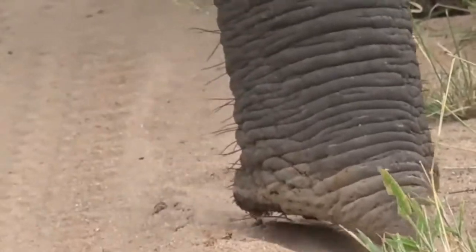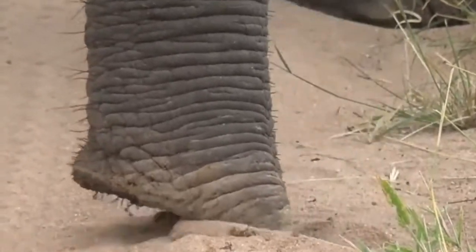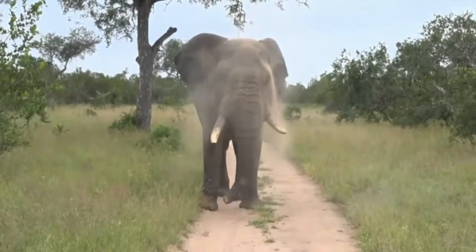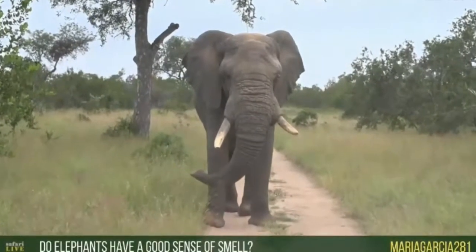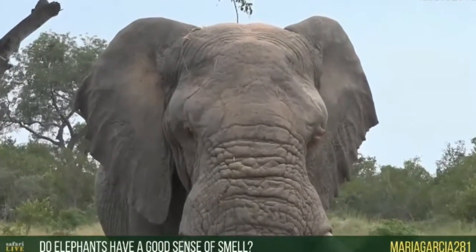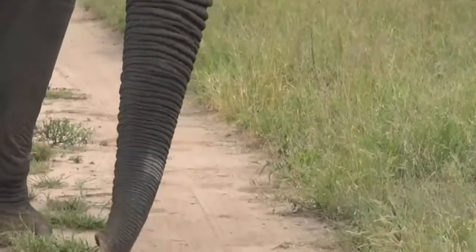Oh, this is really, really special. I think he's just smelling us at the moment. Let's see if he picks up more sand. Wow. Elephants have a very, very good sense of smell. Oh, this is really special — I'm just going to sit quietly again. He is quite close to us.